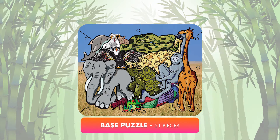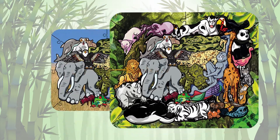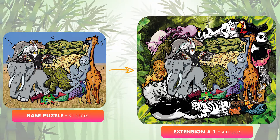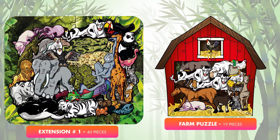Grow your puzzle to a more challenging adventure — to 40 pieces with Extension 1, and to 100 pieces with the next extension. Plus, your puzzle pieces are usable in several kinds of independent puzzle groups, and you can learn animals by families and with fun shapes.